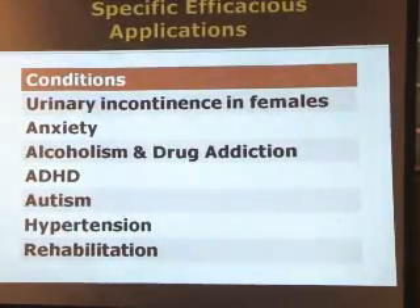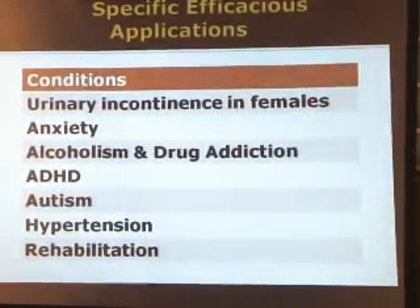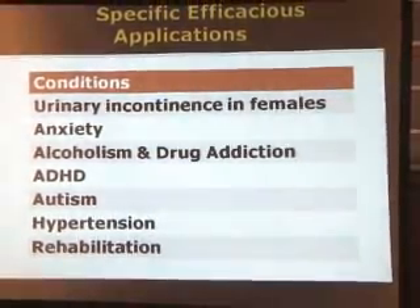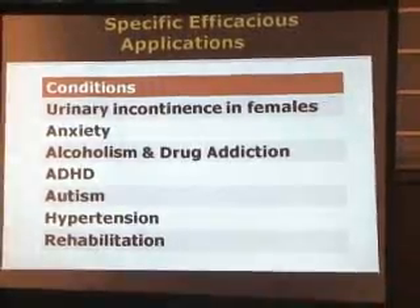I'd like to focus on a few of the more efficacious applications of biofeedback, including urinary incontinence in females, anxiety, attention deficit hyperactivity disorder, autism, hypertension, and rehabilitation.